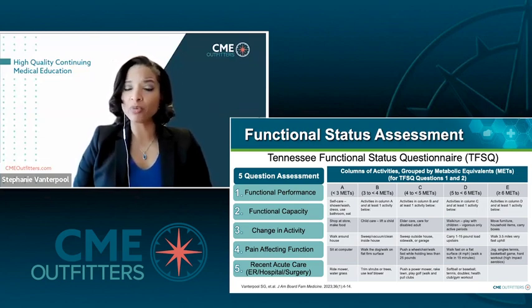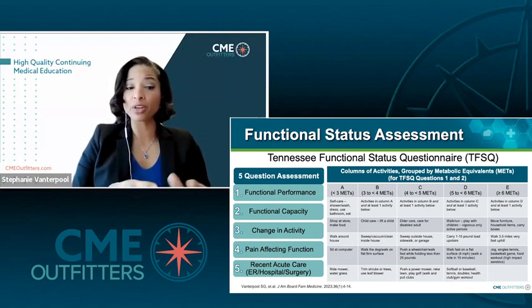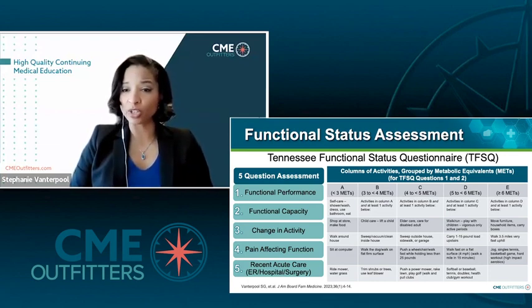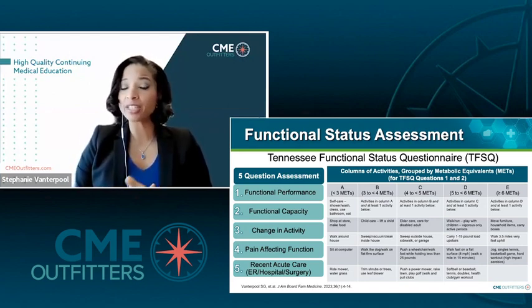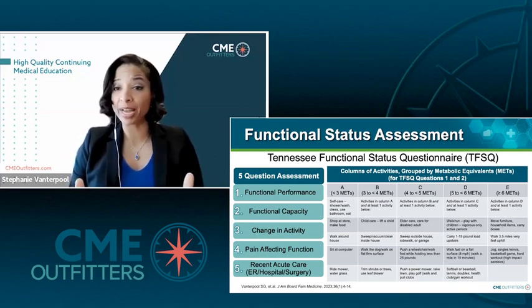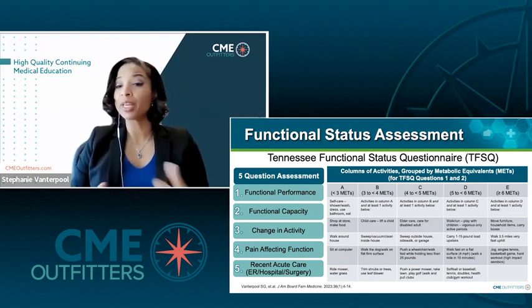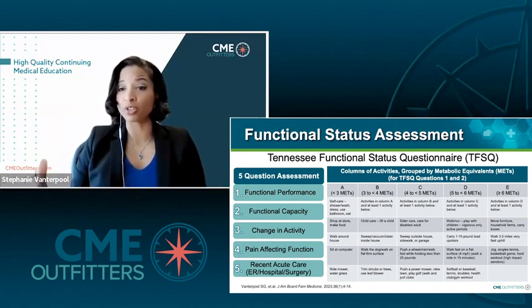What our team decided to do was see if we could group functional activity levels into columns of activities that patients could self-select, and by that we could identify what that patient's activity level was in relation to metabolic equivalents. That could then be compared with that patient over time and also compared across patients. Another component that makes this tool unique is that it measures two components of functional status: what you can do on your best day — your functional capacity — but also, very importantly, what you do on a daily basis. If you can climb a flight of stairs but take the elevator every day, your functional performance is going to be lower than your functional capacity.